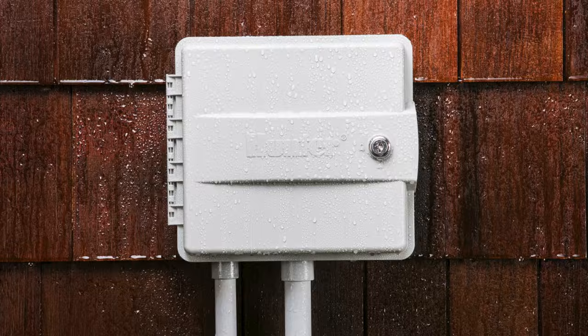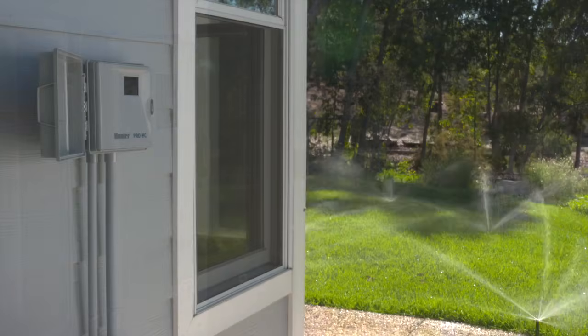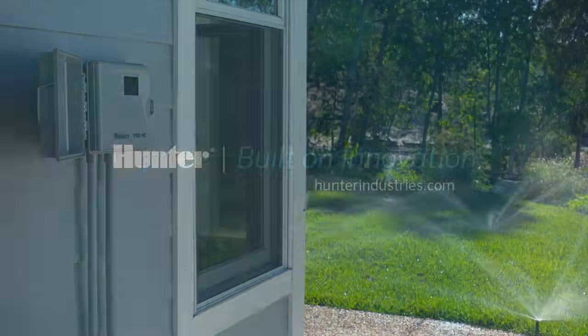With all the features of the regular HC controller, but with added durability and contractor-friendly features, the Pro-HC controller is the most durable outdoor Wi-Fi enabled controller on the market.